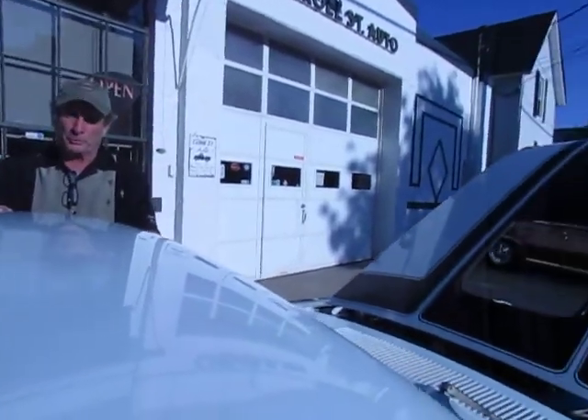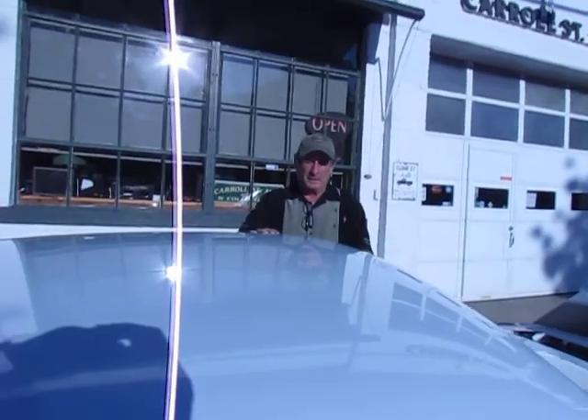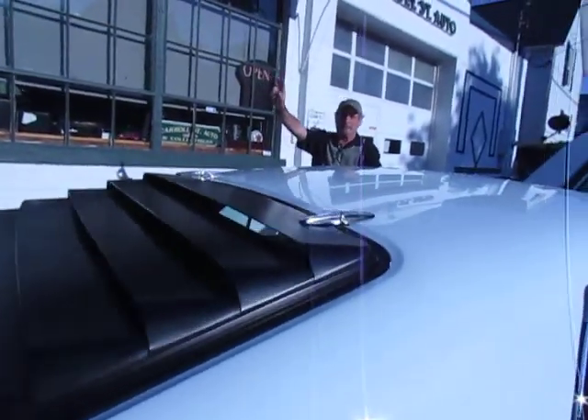The undercarriage is super, super nice — check it out. Give us a call. You've got to check this one out and come in and take a test drive. Thanks for viewing our video.